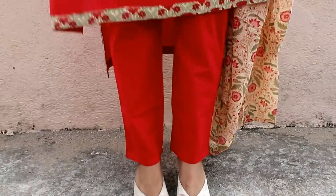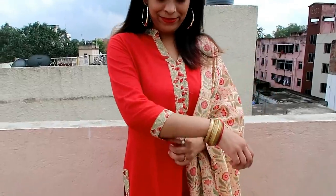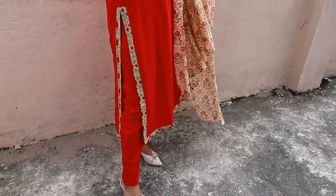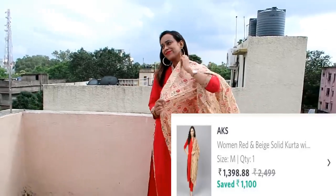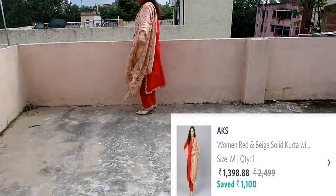My next item is this red and peach solid kurta with trouser and dupatta. I had high expectations for this one because of the color combination.